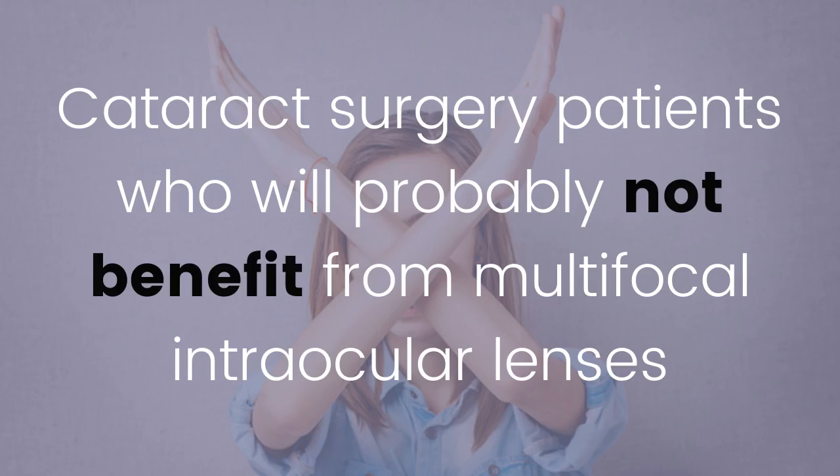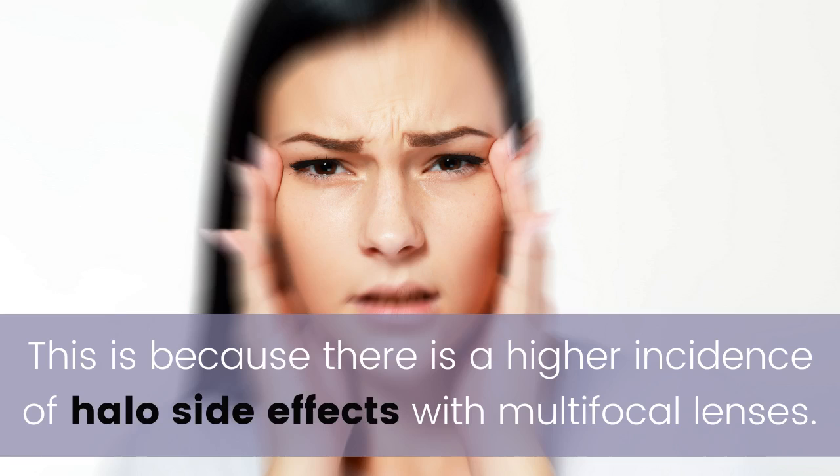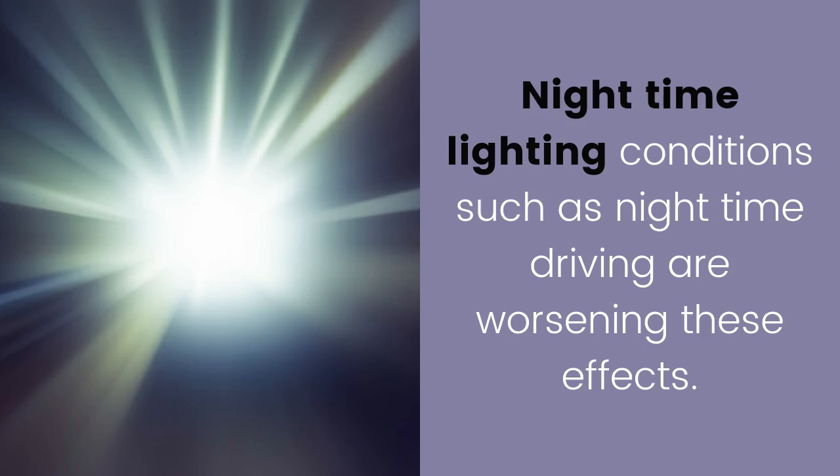There are cataract surgery patients who will probably not benefit from multifocal intraocular lenses. One: patients who drive a lot at night or who rely on night driving for work. This is because there is a higher incidence of halo side effects with multifocal lenses, and nighttime lighting conditions such as nighttime driving worsen these effects.